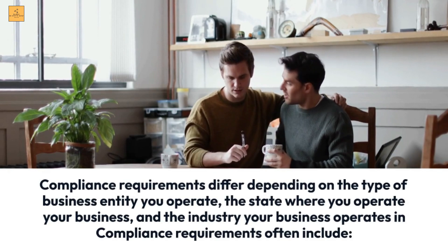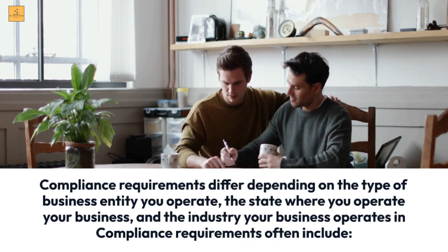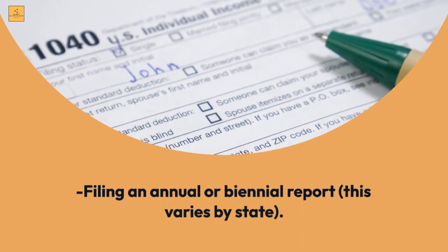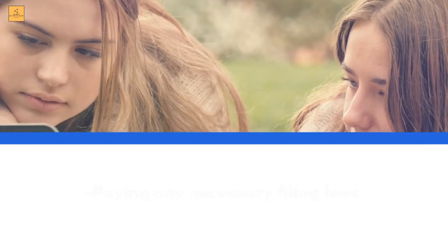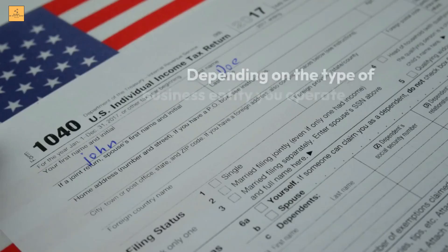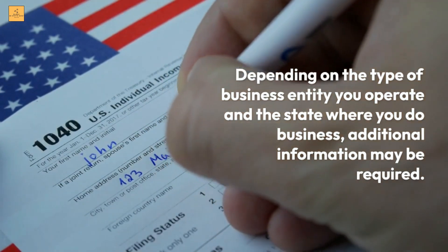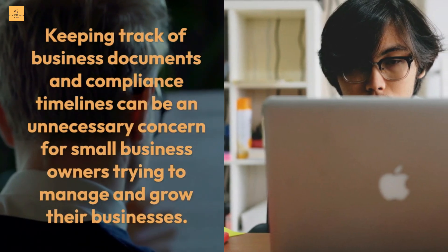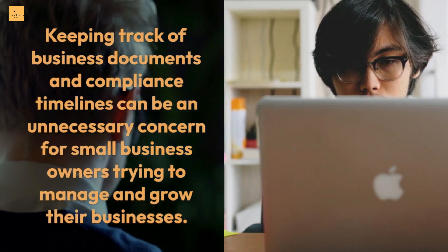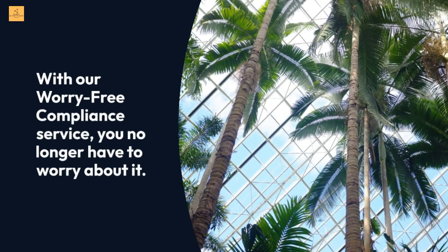Compliance requirements differ depending on the type of business entity you operate, the state where you operate, and the industry your business operates in. Requirements often include filing an annual or biennial report, paying a yearly franchise tax, and paying any necessary filing fees. Keeping track of compliance timelines can be an unnecessary concern — with a worry-free compliance service, you no longer have to worry about it.